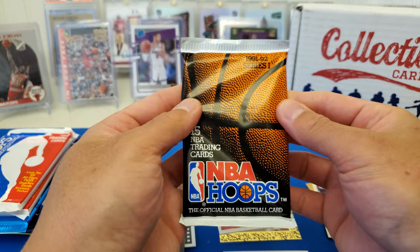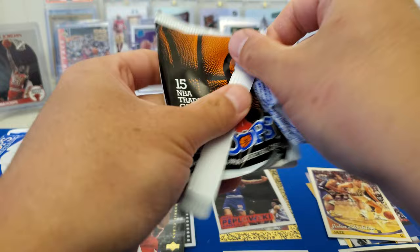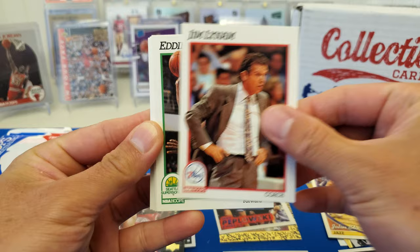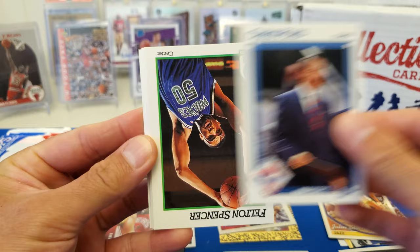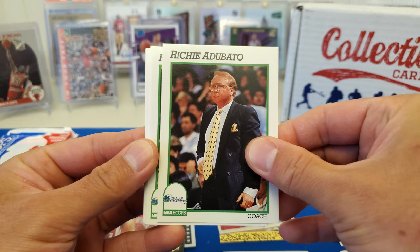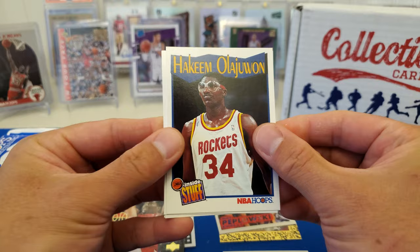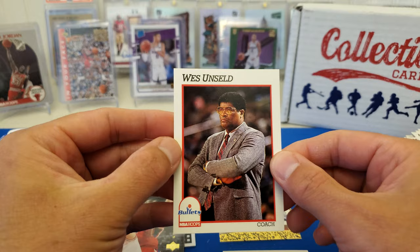Alright, 91-92 NBA Hoops Series 1 — come on, Mr. Jordan, where you at? Reggie Williams, Gary Grant, Jim Lynm, Eddie Johnson, John Battle, Chris Ford, Felton Spencer, Kevin Johnson, Richie Adubato, Herb Williams, Terry Teague, Kim Lajounie, Mark Bryant, Mark Eaton, and Wes Unseld.